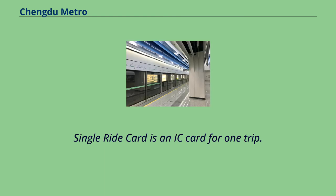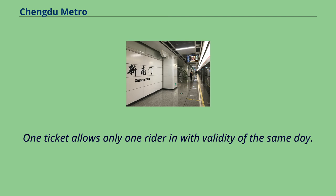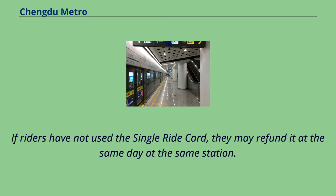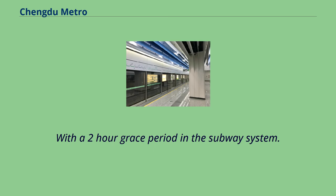A Single Ride Card is an IC card for one trip. Riders can purchase it at station service centers or use ticket vending machines. One ticket allows only one rider, with validity for the same day. If riders have not used the single-ride card, they may refund it on the same day at the same station. From its opening until June 1, 2017, Chengdu Metro used a fare system based on station counts, with a two-hour grace period.